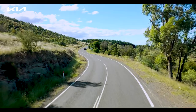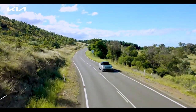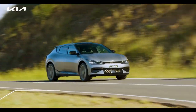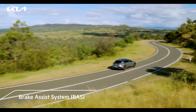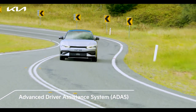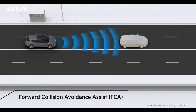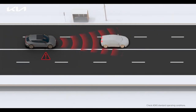EV6's safety is enhanced with standard electronic stability control, anti-lock braking system, multi-collision braking, hill assist control, emergency stop signal, and brake assist system. Kia EV6 also comes with multiple advanced driver assistance system features, like forward collision avoidance assist, which helps avoid collisions with a vehicle, a pedestrian, or a cyclist while driving.